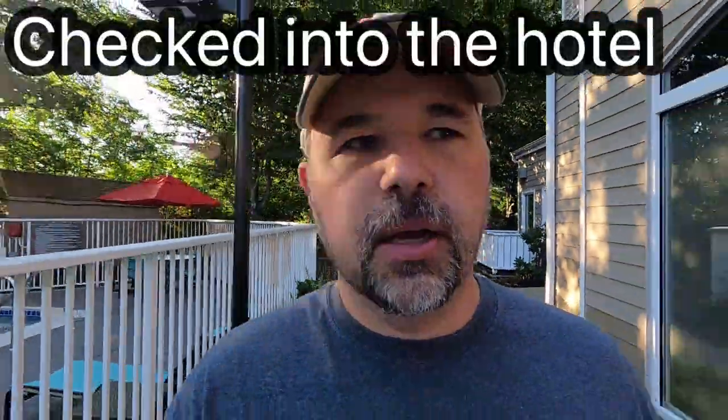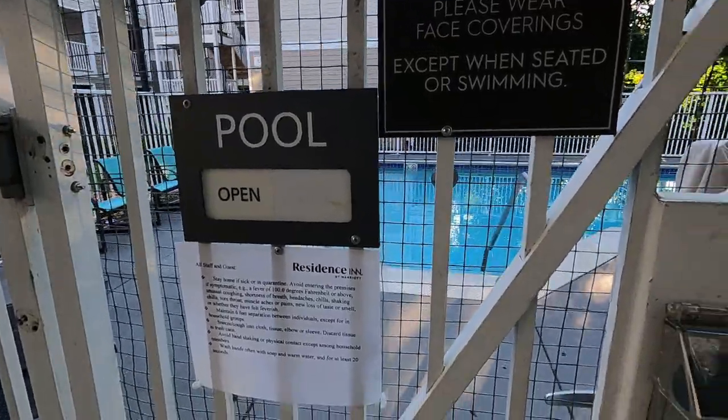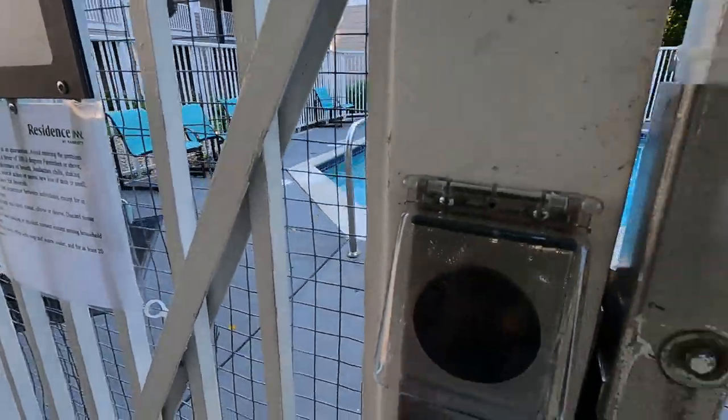Now it said before that the pool was closed, but before I started filming I changed the sign so it said open. When we checked into the hotel at the lobby, they said the hotel pool didn't close until like 10 or something, so I think it is open. To get in, you do need a key and I have my hotel key right here. It's open. We're not going to go swimming or anything, but I do want to show you around the pool.